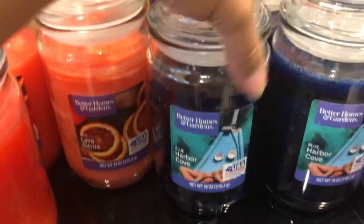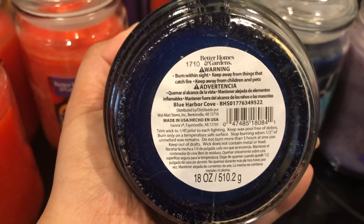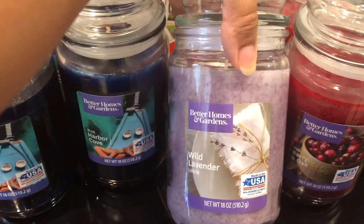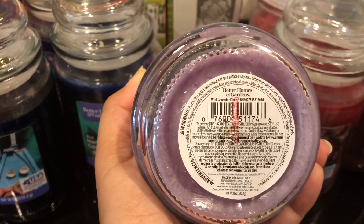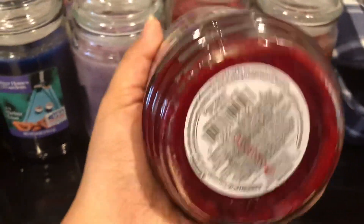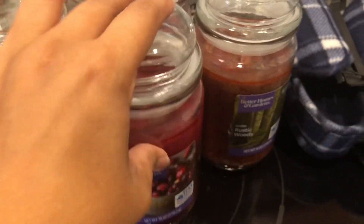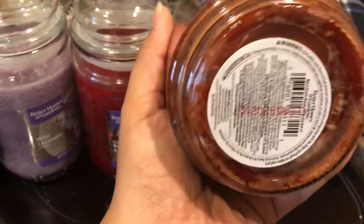The next one I grabbed was the blue Harbor Cove — this has a little hint of coconut in it — and here is the UPC. Next one I grabbed was the wild lavender linen, and here is the UPC. Next is the red berry and oak, and here is the UPC. And the last one is the warm rustic woods, and here is the UPC.